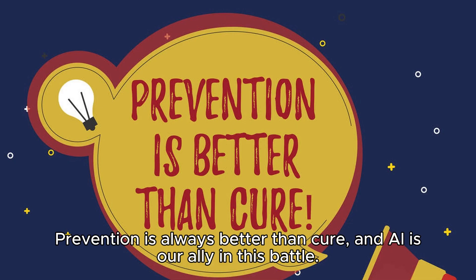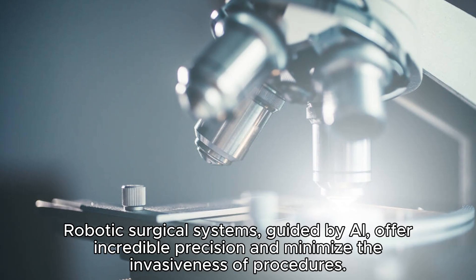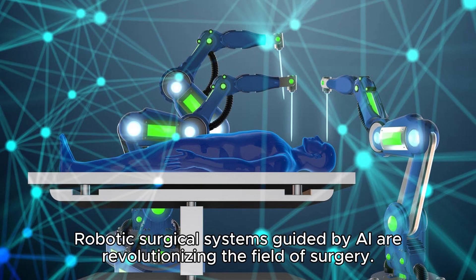Number six takes us to the operating room, where AI is changing the game in surgery. Robotic surgical systems, guided by AI, offer incredible precision and minimize the invasiveness of procedures. Surgeons can perform complex surgeries with smaller incisions, reduced pain, and quicker recovery times for patients. It's like having a surgical superpower.